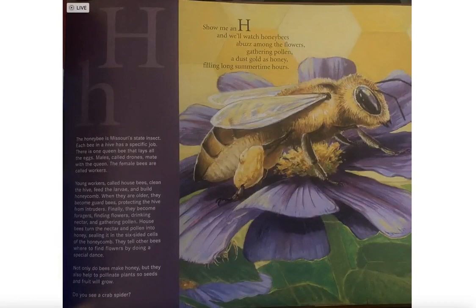Show me an H and we'll watch honeybees abuzz among the flowers, gathering pollen, a dust gold as honey, filling long summertime hours.